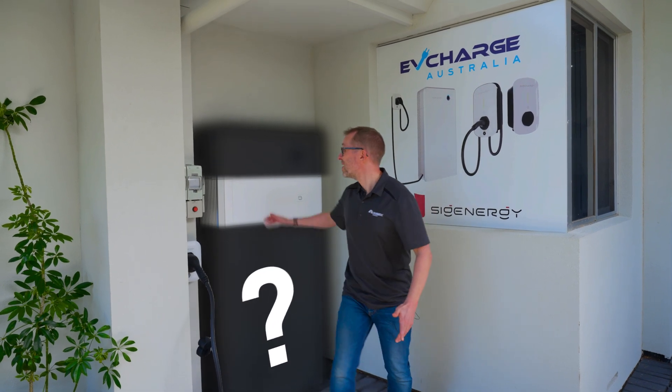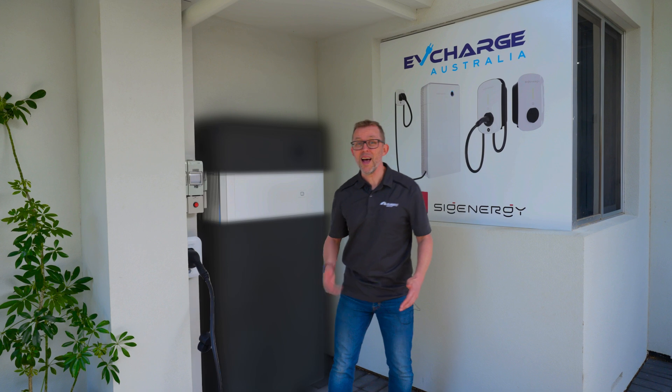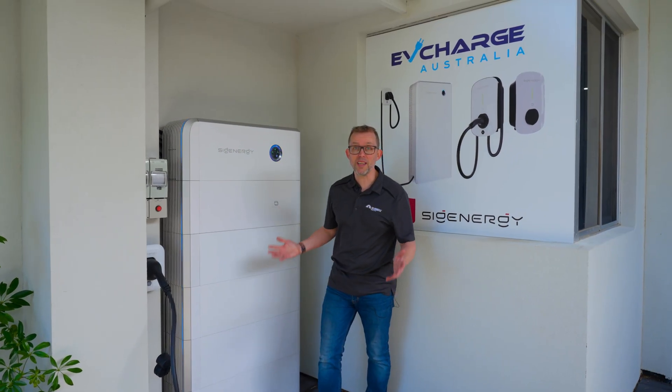I'm pretty sure this is the fastest home EV charger in Australia. It has a 32 kilowatt hour battery, a 25 kilowatt solar inverter, and it's bi-directional. Let's watch it get installed.